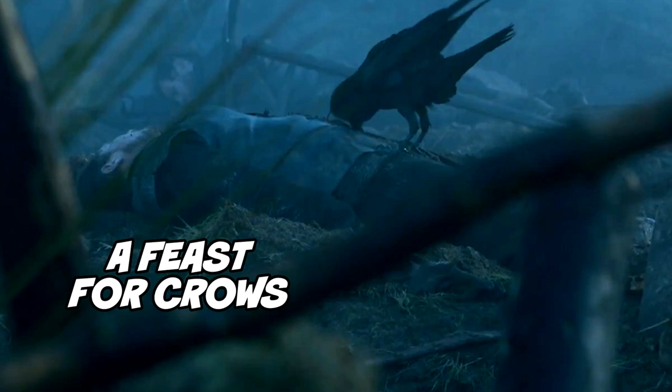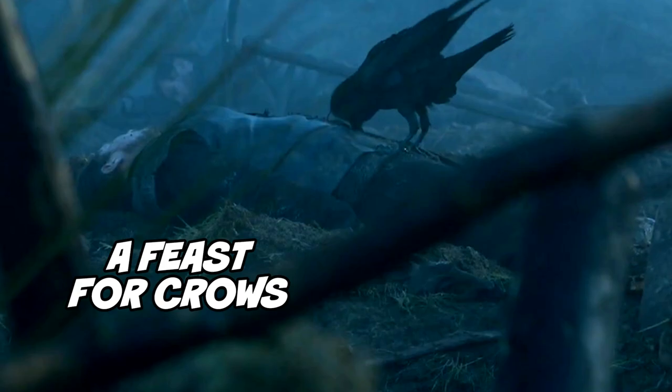Number 4: A Feast for Crows. The crow is very symbolic to A Song of Ice and Fire, but visually in the trailer it's a reference to Book 4, A Feast for Crows. It's just the idea that the dead are starting to pile up everywhere.